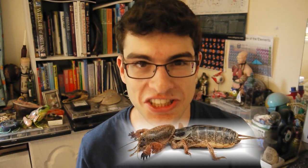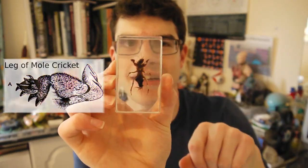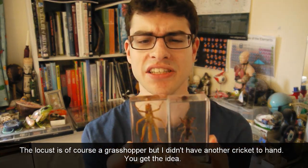It's called the mole cricket because it lives underground and it's got the same adaptations as a mole. So you've got these little puddles here for digging. Now the adaptations on this thing make it look absolutely bizarre — it looks nothing like any other cricket. We've got a locust here and you can just see they look absolutely nothing like each other.